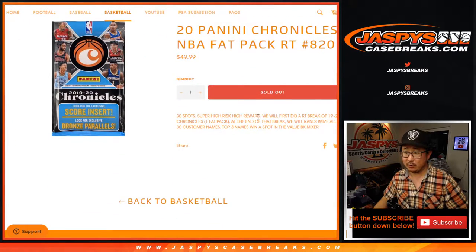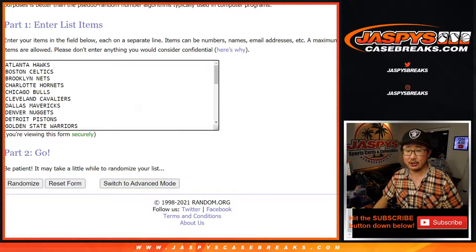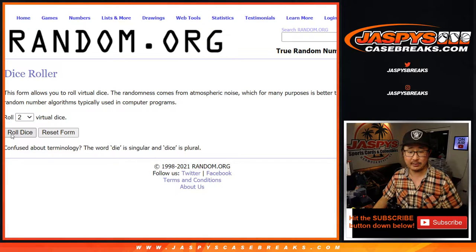Three big mixer spots are being given away at the end of the break. Big thanks to all of these people for getting into the action. All 30 teams are in — thanks to the teams. Let's roll it.